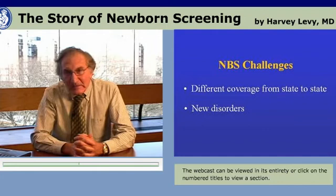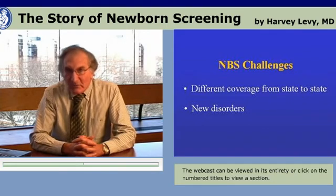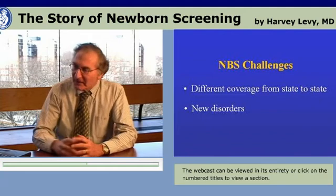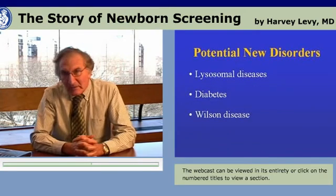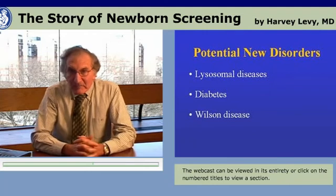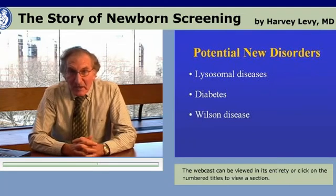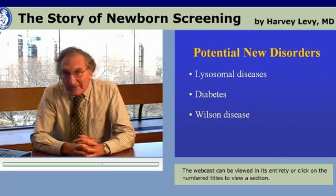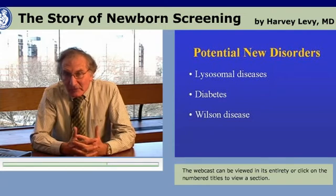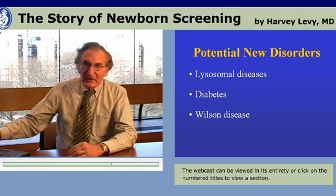There's also the newborn screening challenge of new disorders that can be applied to the filter paper blood specimen to further expand newborn screening. Potential new disorders beginning to be discussed that may be screenable in the very near future include the lysosomal disorders, early identification of markers for diabetes and juvenile diabetes, Wilson's disease, and there could be many others named.